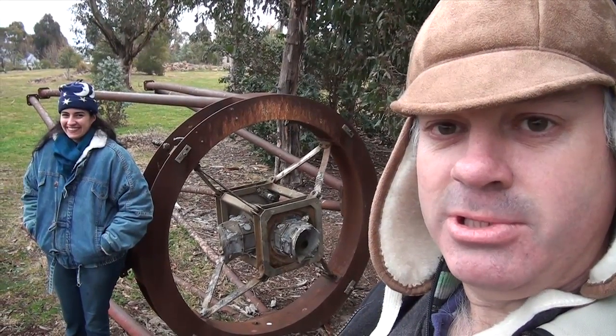Well, here's a daggy astro chick in front of the remains of a telescope. It's pretty daggy.